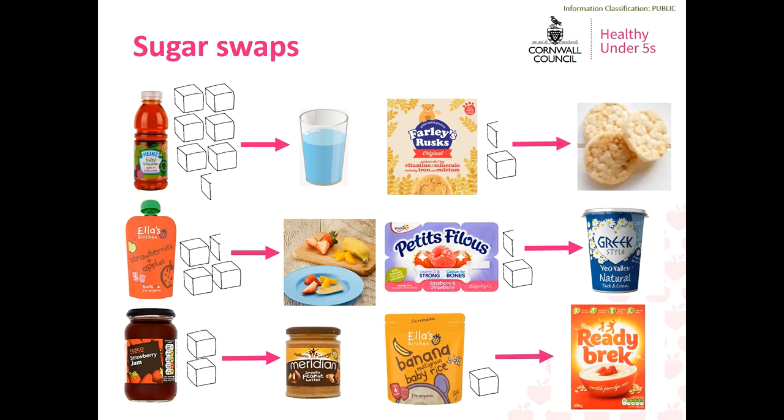Instead of offering purees from pouches, try offering cut up slices of fruit instead. Your baby will get more fibre by consuming it this way and it is less damaging for their teeth. If you are looking for a topping to add to porridge or to spread onto toast, instead of offering jam — which is entirely comprised of sugar — try offering a smooth peanut butter instead. Peanut butter is an excellent source of protein and fat, just remember to check the label to make sure it does not have added sugar or salt.